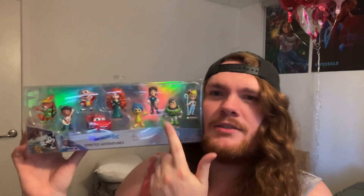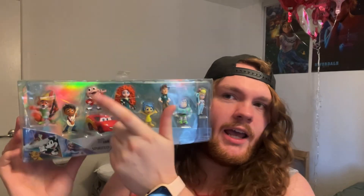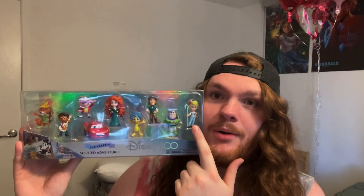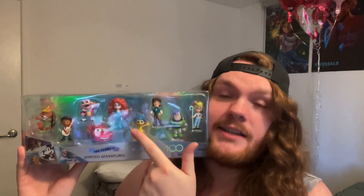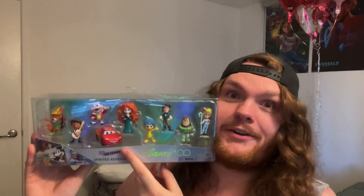So: Bo Peep, Buzz, Flynn Rider, Joy, Merida, Lightning McQueen, Mr. Toad, Miguel Rivera, and Robin Hood. Let's check Disney Magic Kingdoms — Bo Peep is in DMK, Buzz Lightyear is in DMK, Flynn Rider is in DMK, Joy is in DMK, Merida is in DMK, Lightning McQueen is not, so we still need the cards collection.